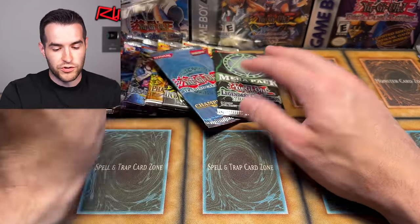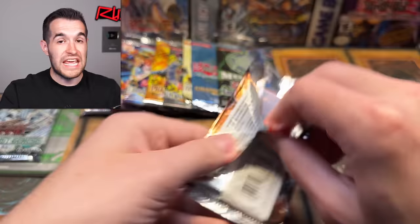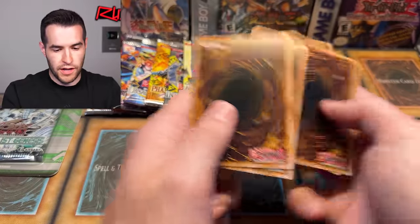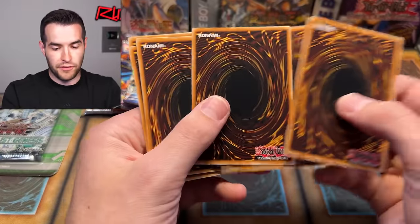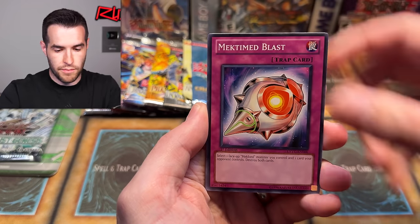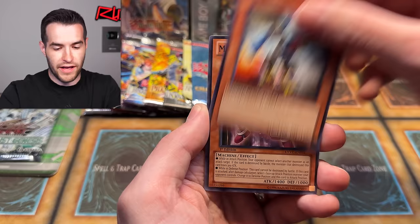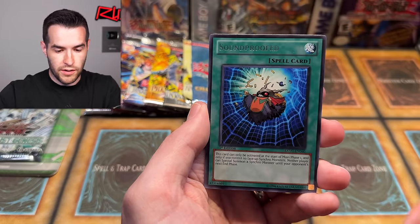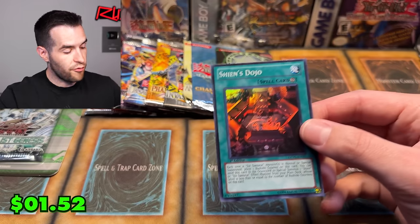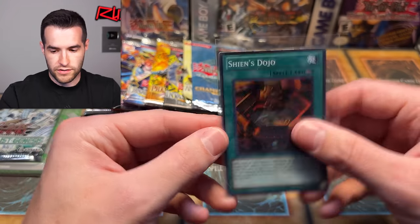We're down to like maybe 10 packs. Let's start off with Extreme Victory. We've got some big stuff coming up, so let's see what it will be. Three from the back — give us that ghost rare or the Tour Guide. We have Extra Mech, Time Blast, Car Curry, Ninja Fortissimo, TG Jet Falcon, Morphtronic Stapling, Soundproofed, and Shien's Dojo — that's a foil. Shien's Dojo is not bad for Six Samurai.